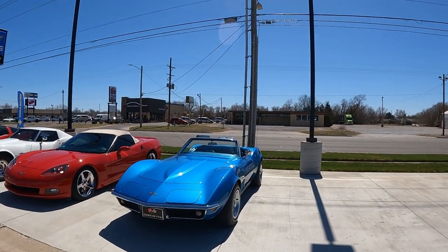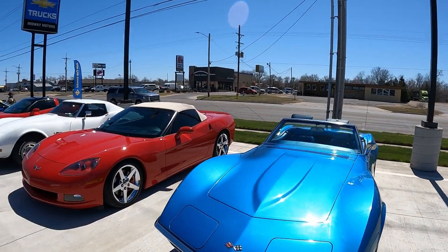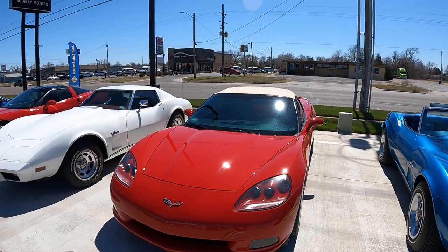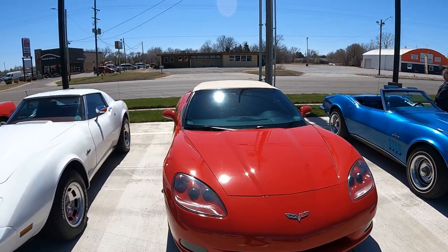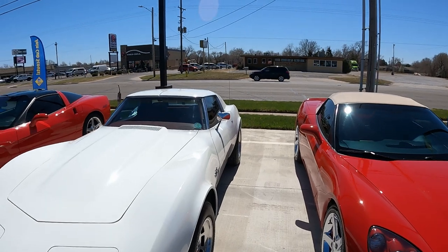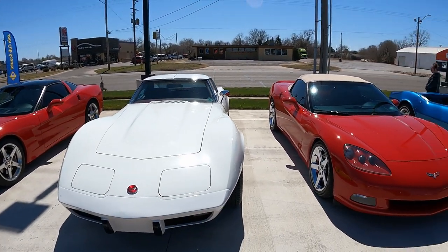Lovely blue C3. We kind of are catching the show right at the end, so I'm sure there were a ton more here. This is probably the Corvette club here, that's pretty local. The owner of this white one is a Vietnam veteran — that's awesome.